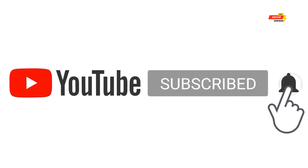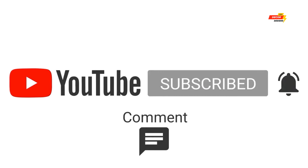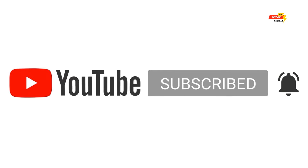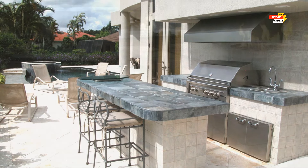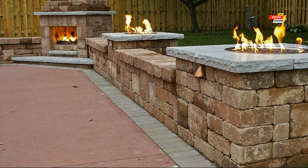We want to ask your support to make this channel grow — subscribe to this channel, leave a comment, hit the like button, or share this video with your friends and family. Let's begin by establishing a clear vision.